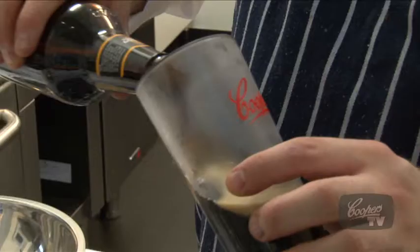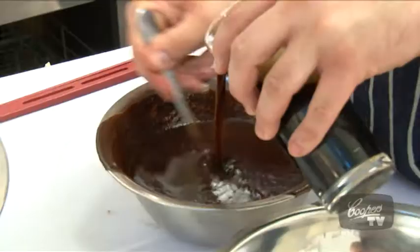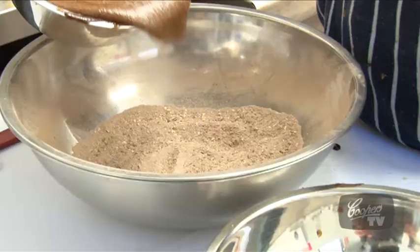For the brownies we don't really want any head on our beer, so I'm going to pour it out. Just going to add our beautiful Cooper's Extra Stout.